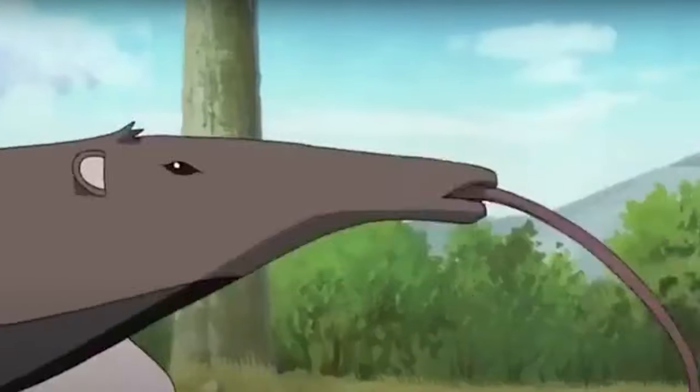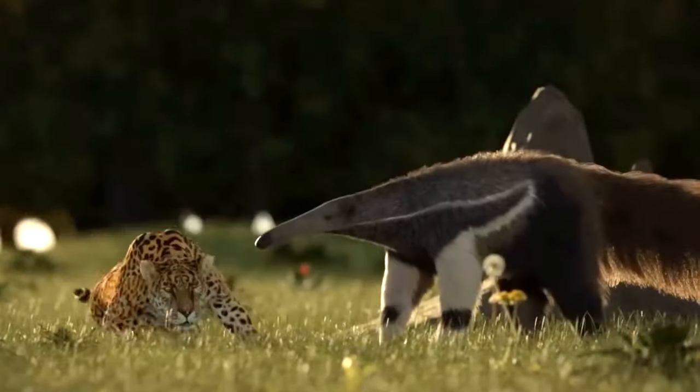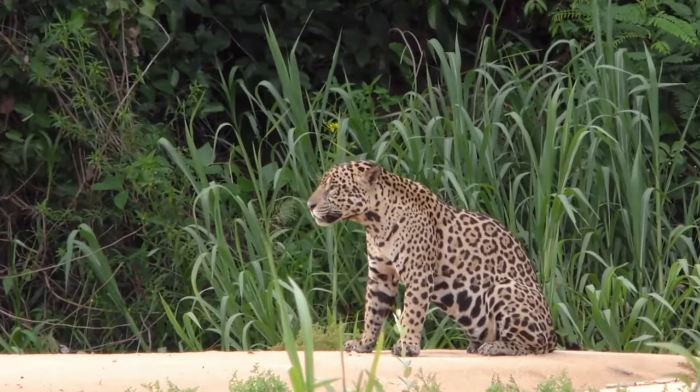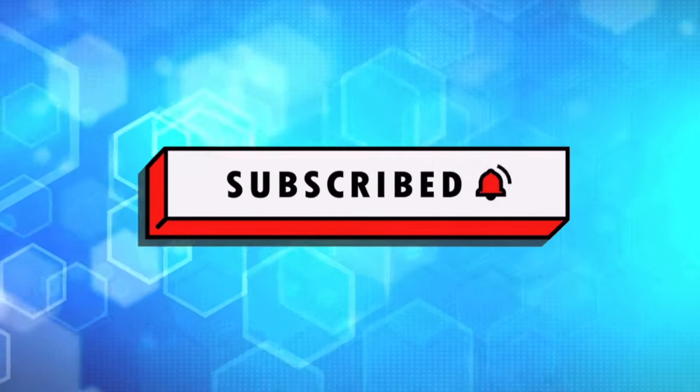These bad boys are tough — they even have a move that will make a jaguar tuck tail and run. But before I tell you what that move is, if you haven't already, go ahead and hit that like and subscribe button, because it really does help the channel out. Now let's dive into the fact anthill with these anteaters.